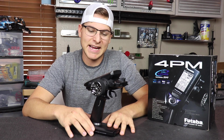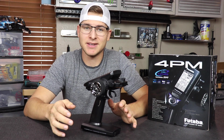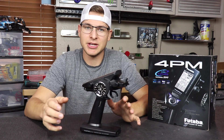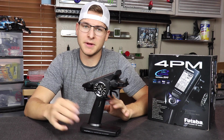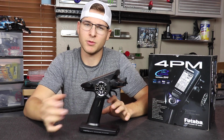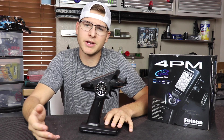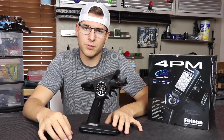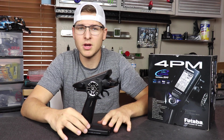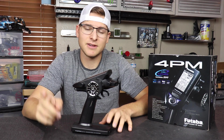As you can see right here, I have the Futaba T4PM. I got this radio because I started getting more into RTR stuff, crawlers, and play stuff. I kind of wanted to get my feet wet with a radio I wasn't normally used to using and see what it was like for people getting into the hobby on a budget. This radio is just over $200, which is super reasonable compared to other competitors on the market.